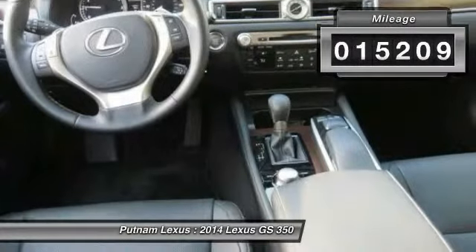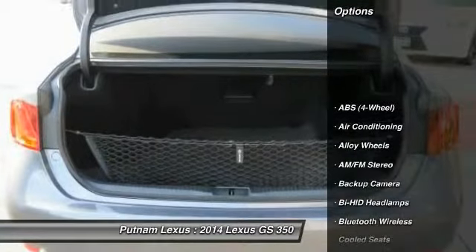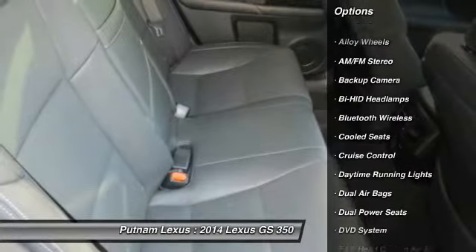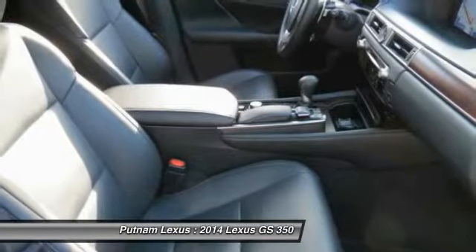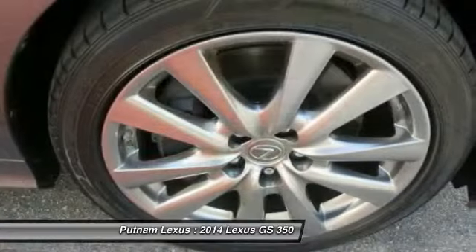This vehicle has less than 20,000 miles. Here are some of this vehicle's great options: navigation system, DVD system, anti-lock braking system, heated seats, traction control, dual airbags, Bluetooth wireless data link for hands-free phone, air conditioning, front alloy wheels, and power steering.